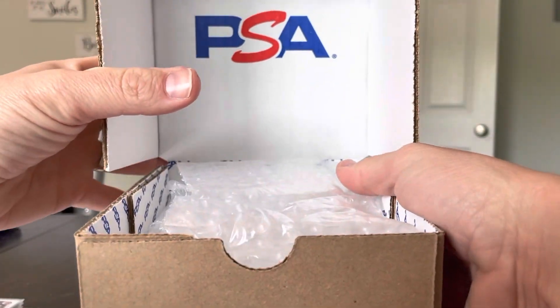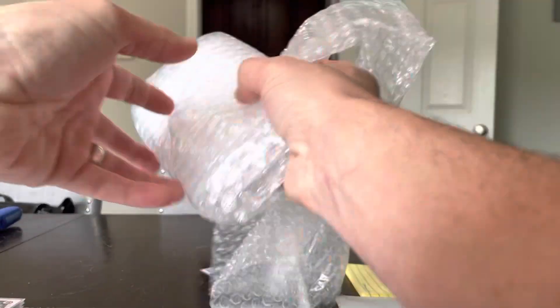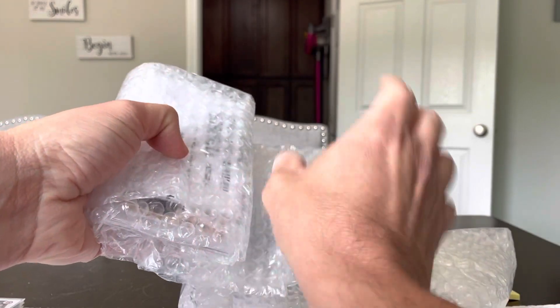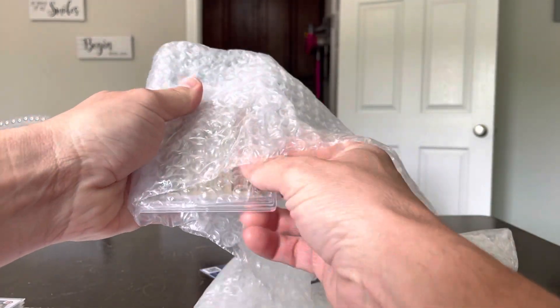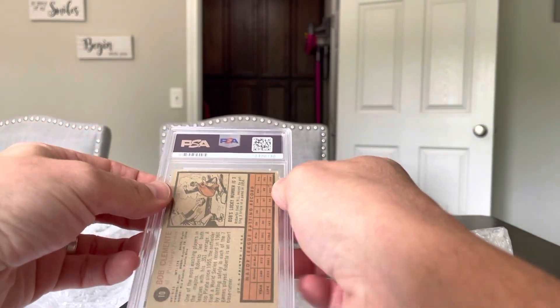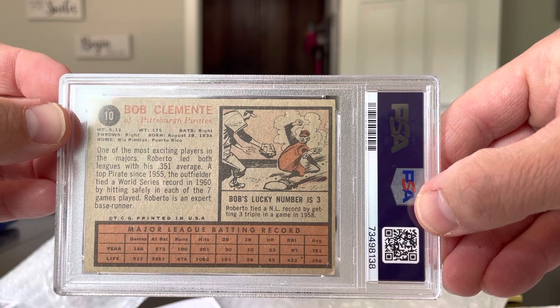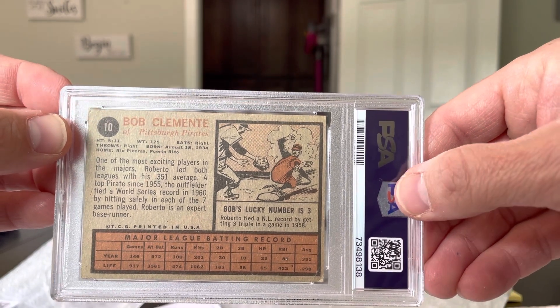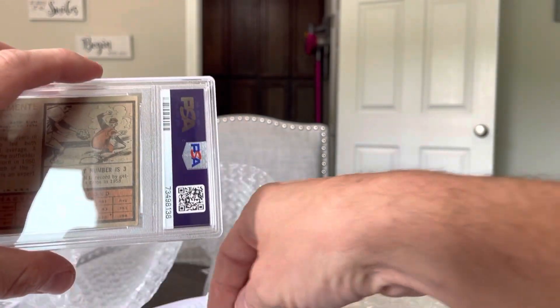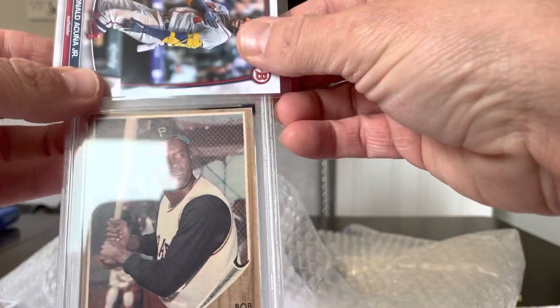I'm actually a little bit nervous for this, to be honest. There it is — the official PSA logo, the official PSA box. That's how we roll. Very well taken care of in here. We're going to do this as a nice surprise; we don't want anything to be spoiled. There's the back — Bob Clemente, number 10 of the Pirates, 1962 Topps. We're going to take a card and cover the top where the grade is.